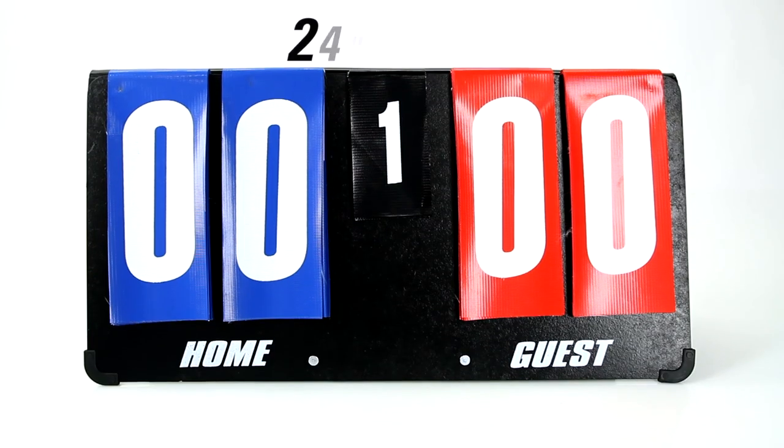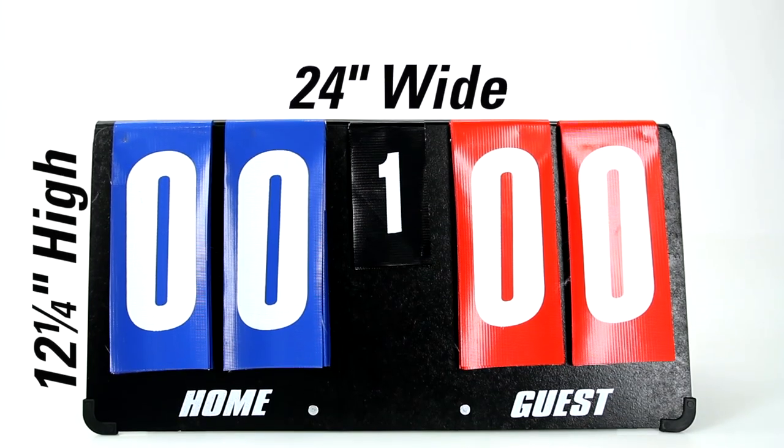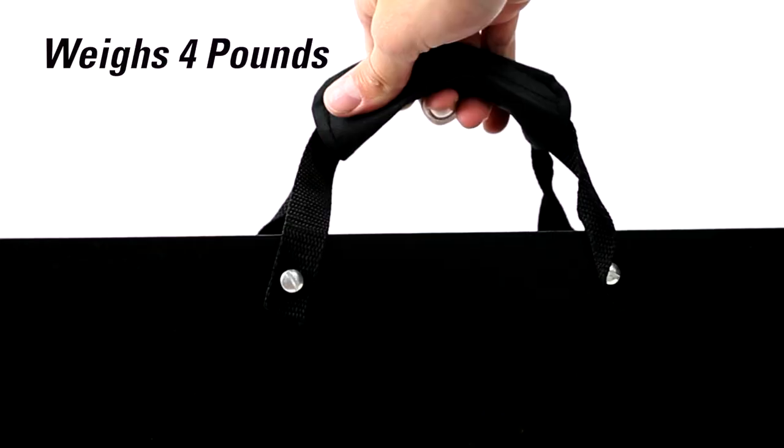Measuring 24 inches wide by 12 and a quarter inches high, Point Pro weighs 4 pounds for lightweight transport with the attached nylon handle.